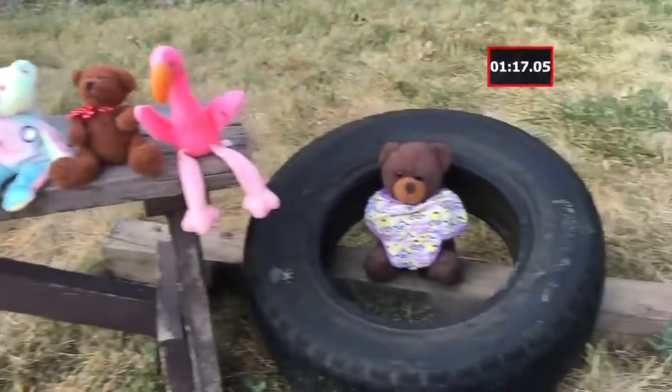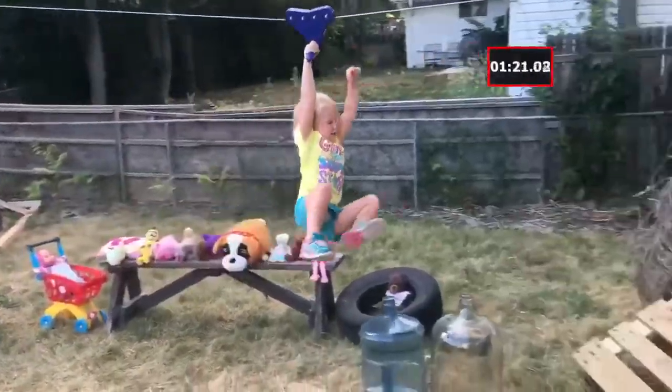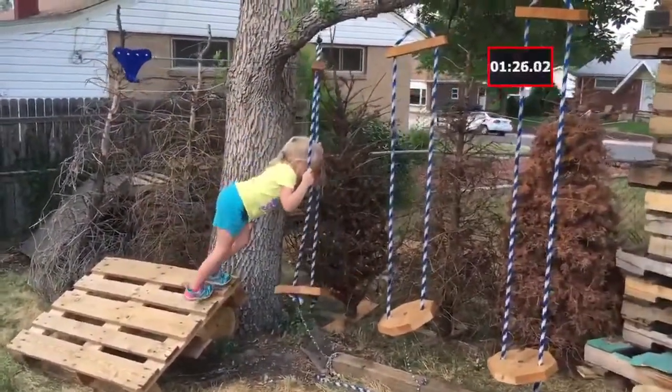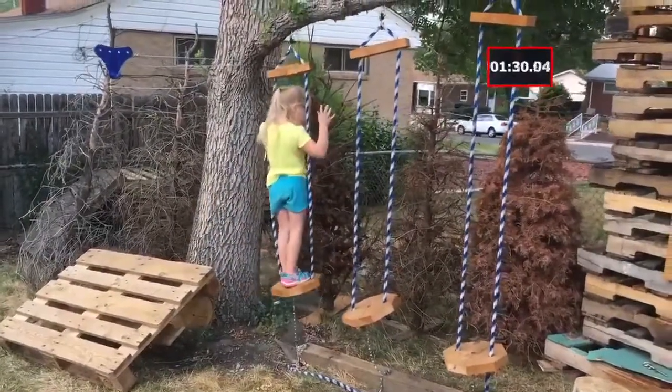And onto the zip line! She has a lot of her stuffed animal friends out here to cheer her on today. Here she goes — oh my goodness — look at that, one-handed over the water bottles, and she makes it no problem! Now onto the hanging steps at Christmas tree corner.